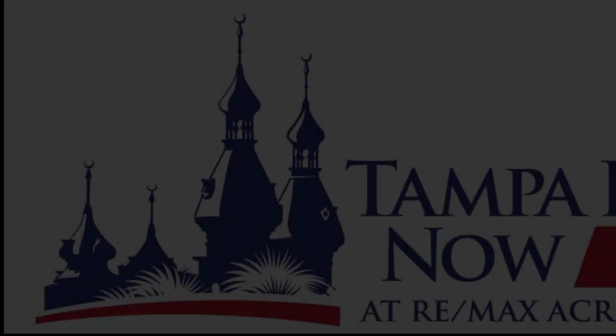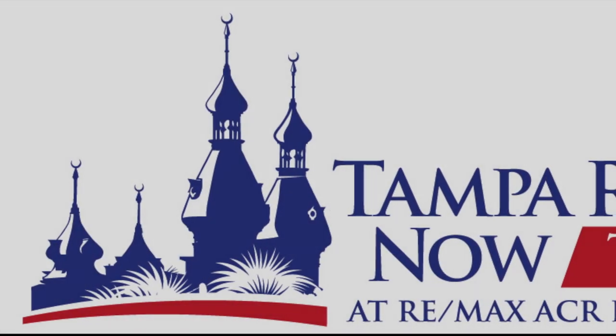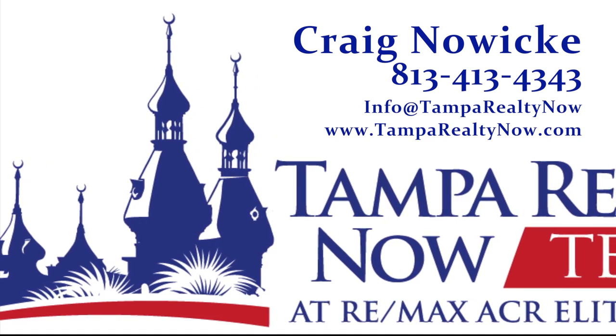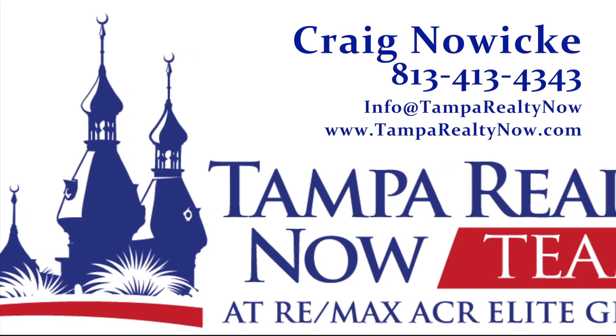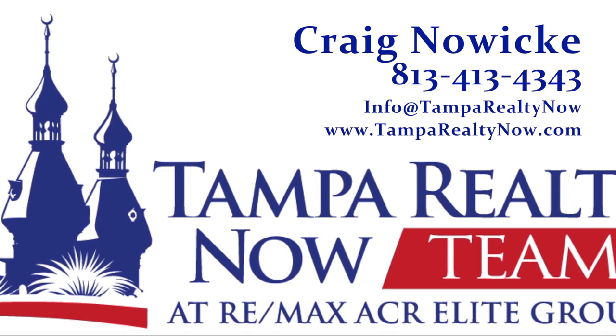If you would like, please contact me and I would love to set up a personal tour with you. Thank you. For more information or to set up a personal tour, please call Craig Nowicki with the Tampa Realty Now team at 813-413-4343, email info@tamparealtynow.com, or visit our website at www.tamparealtynow.com.